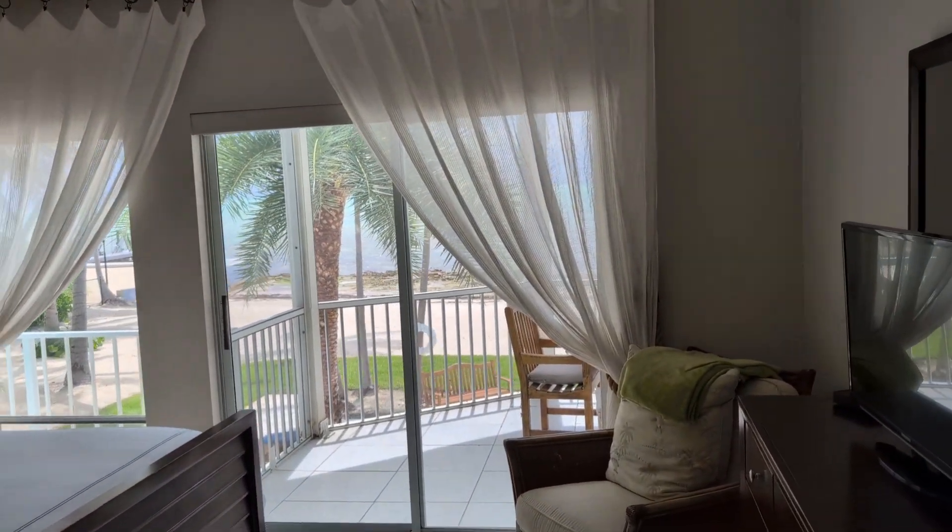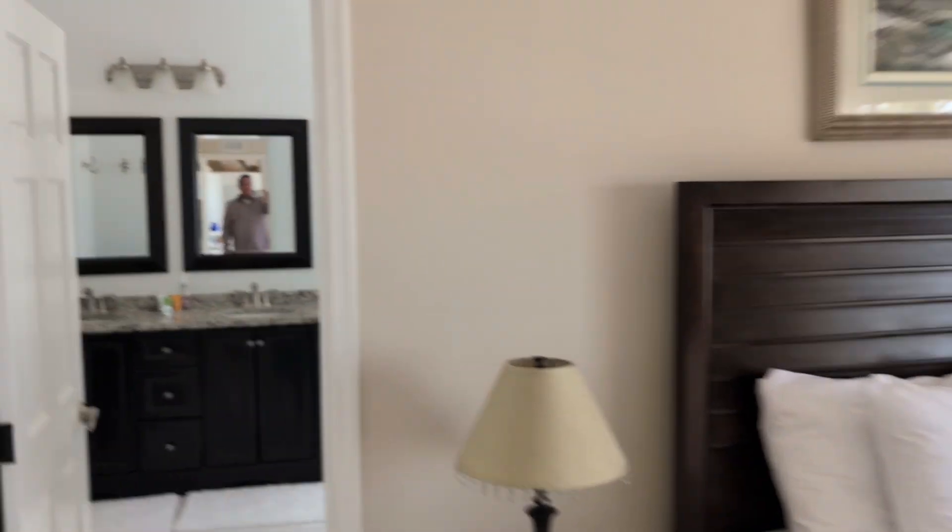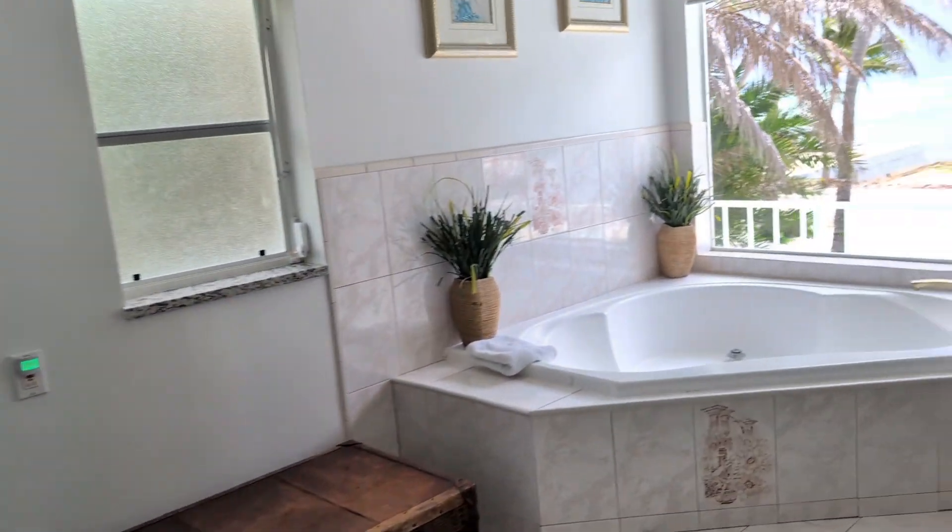Walking into the main bedroom — we're going to come over here with beautiful views. The full bath is going to have some beautiful views as well.